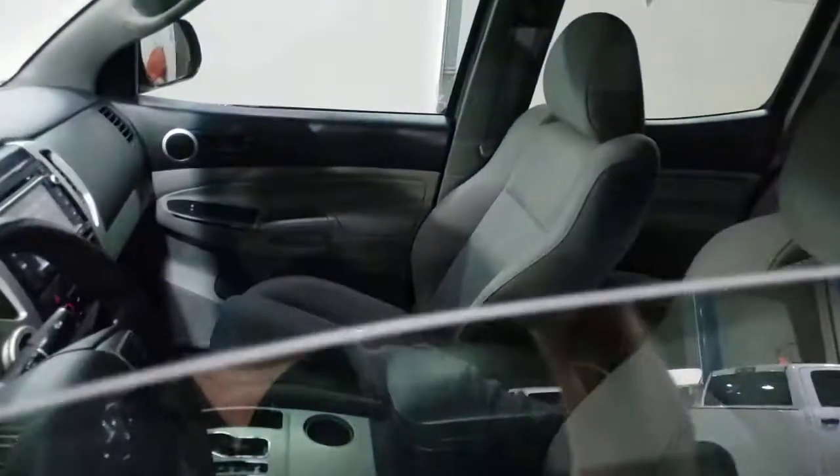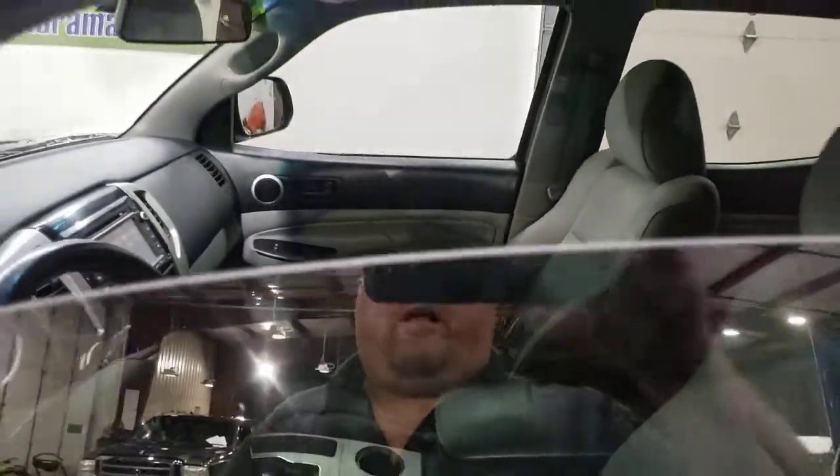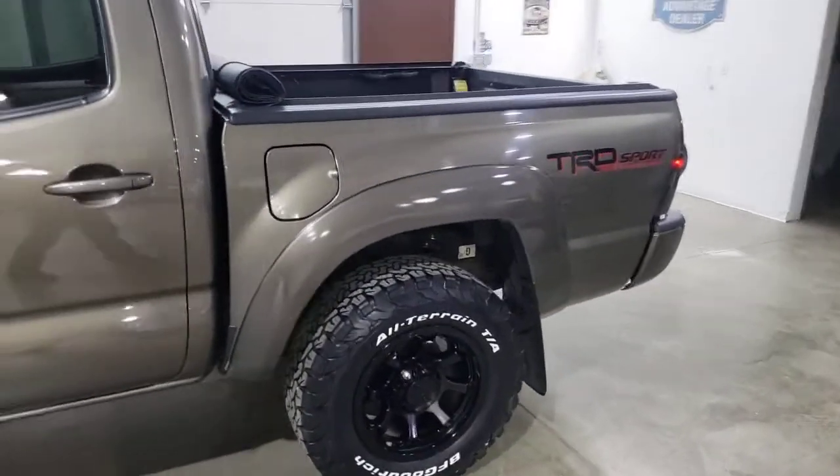106,000 miles — and if you know these Toyotas, you know that's just broken in. Best resale on the planet, longest lasting pickup on the planet. Big touchscreen, steering wheel controls. 5-foot box, roll-up tarp.